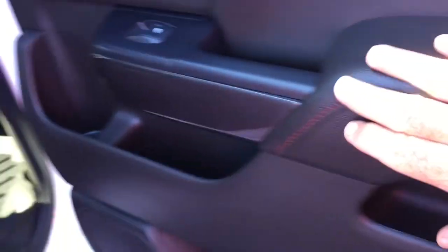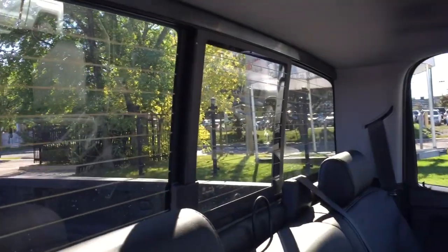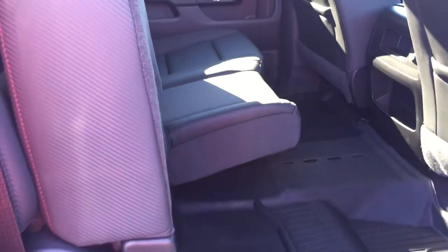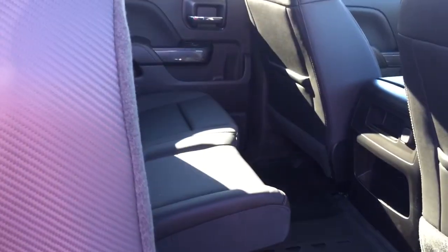All-leather upholstery through here with the red stitching, power windows, and nice deep-tinted glass. Another look at that powered rear window. You have the fold-down armrest with cupholders and 12-volt power. Premium floor mats front and rear, and a split bench seat — so if you need a little bit more storage space, just that easy. Both sides of that 60-40 will do the same thing.